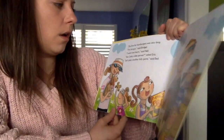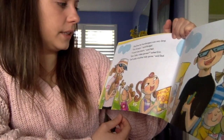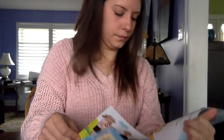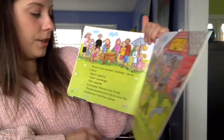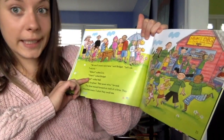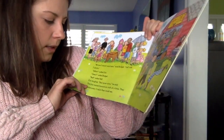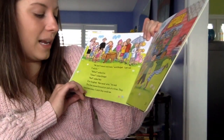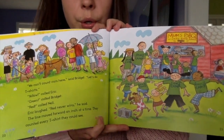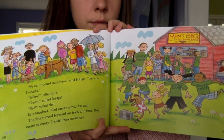The line for burgers was very long. "I'm hungry," said Bridget. "I want ice cream," said Nell. "Can I play video games?" asked Eric. "Let's play another tally game," said Dad. "We can't count cars here," said Bridget. "Let's do t-shirts instead." "I call yellow," said Eric. "Green," said Bridget. "Red," called Nell. Eric laughed again. "Red never wins," he said. The line moved forward inch by inch. They counted every single t-shirt they could see. Looking at this picture, who do you think is going to be able to tally the most t-shirts? Red, yellow, or green?